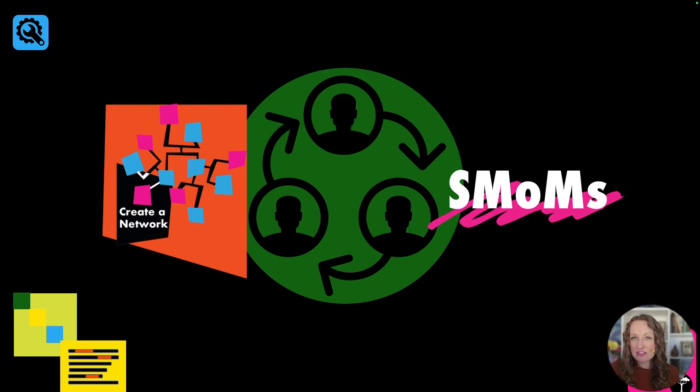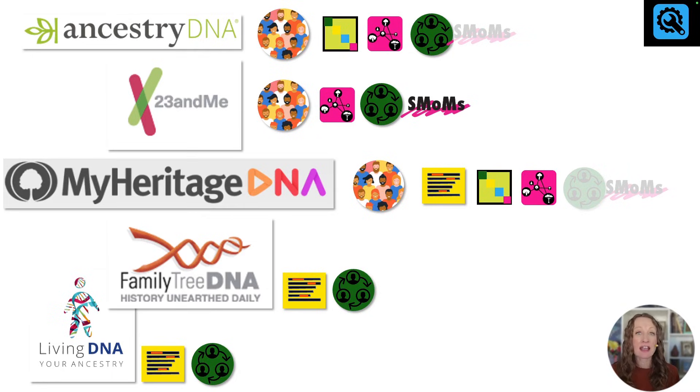You can see how I've distributed these tools among our DNA testing companies — I encourage you to pause this screen and study it. Notice that SMOMS for both Ancestry and MyHeritage is grayed out, as well as the regular shared matches tool at MyHeritage. That's because in order to access these tools at these companies, you will have to pay some additional fee beyond the price you paid for the test. By looking at this chart, you can get a feel for which companies are offering which tools.